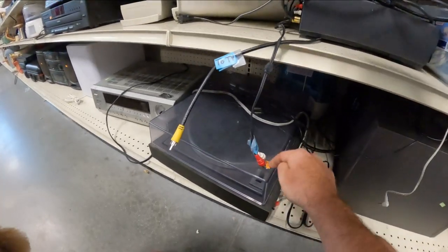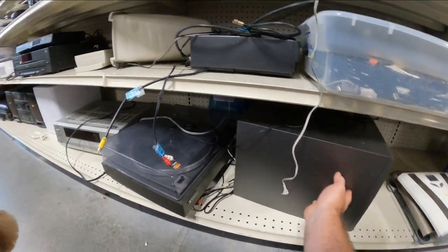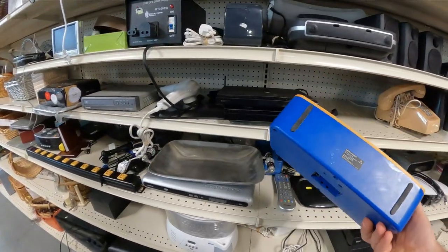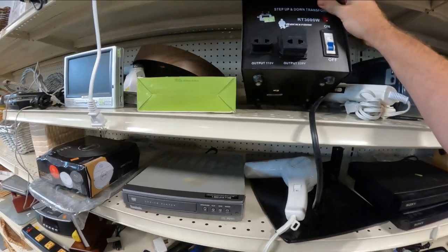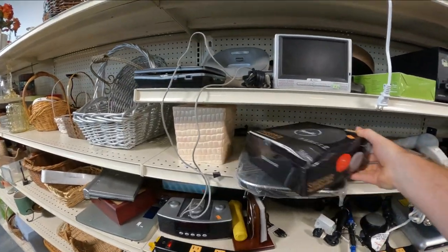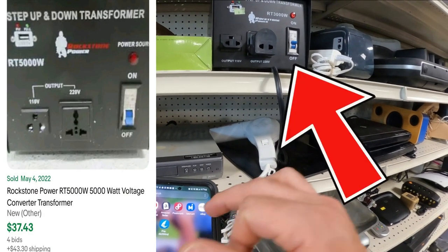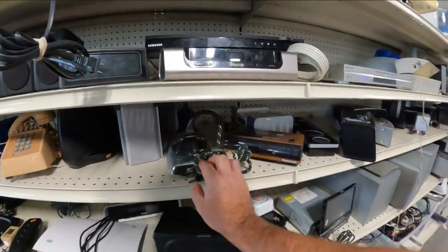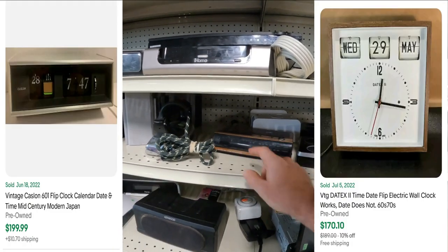That turntable — these turntables usually go for about 65 bucks. That's heavy — it's a step-down transformer. Sometimes these transformers are worth some money. If you ever find clocks that have the little flippy things — like flip clocks for the time — they're worth some money, especially in that wood grain.